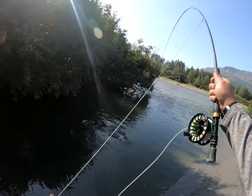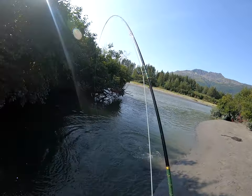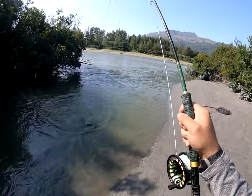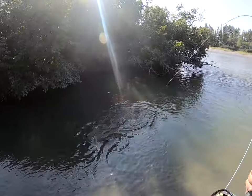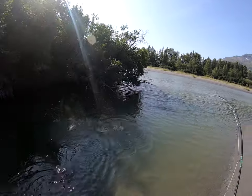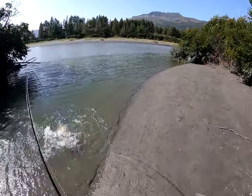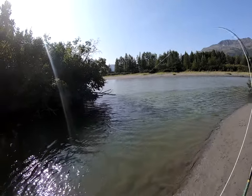Oh, there's a fish — oh, nice one! Nice buck. Keep her for sure, nice fish. Man, just slashed it! Oh, drag screaming a little bit there — I'll get it in the net.